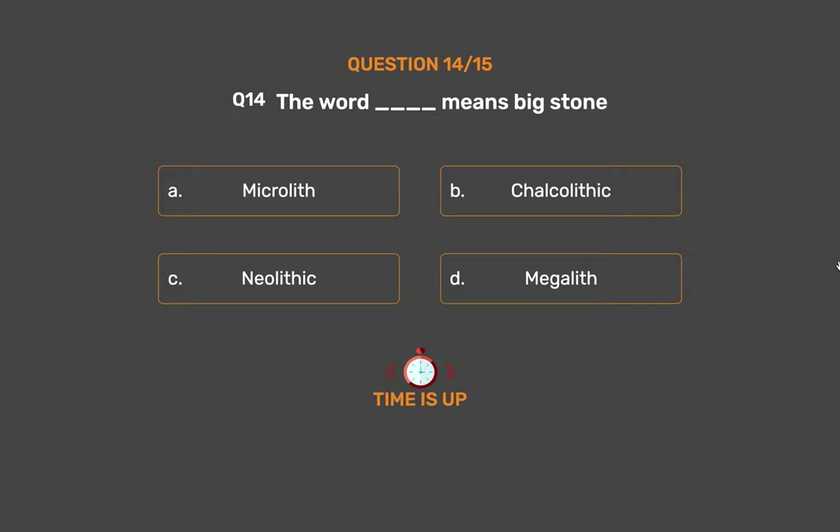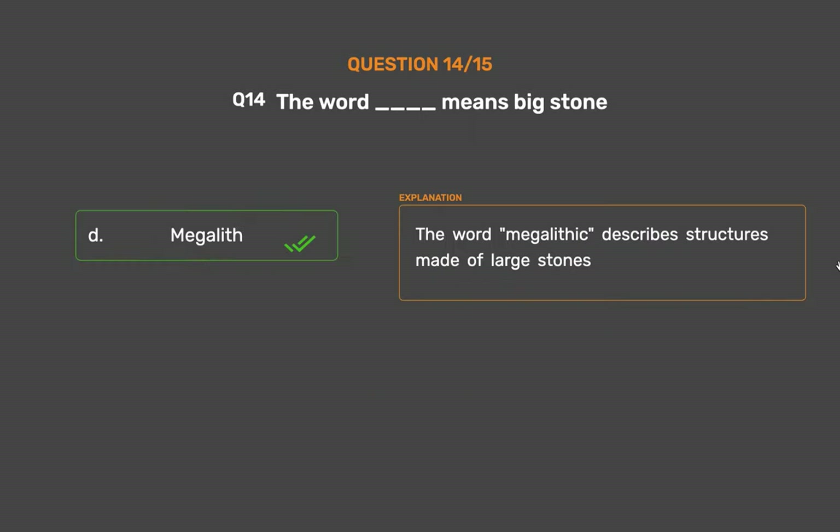The correct answer is Option D: Megalith. The word megalith describes structures made of large stones.